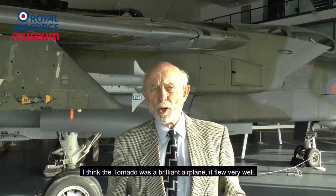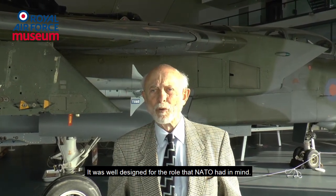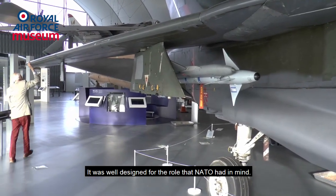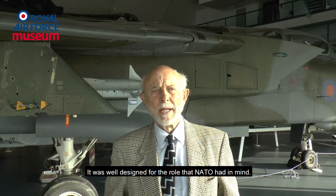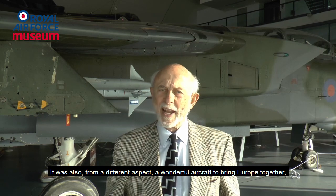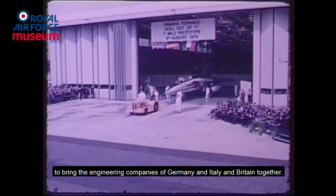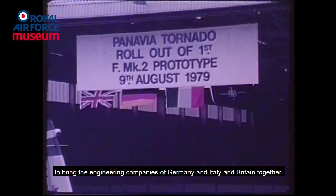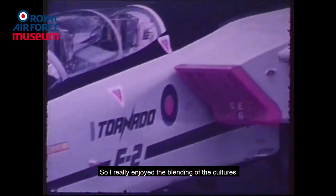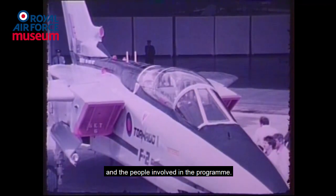I think the Tornado was a brilliant airplane. It flew very well. It was well designed for the role that NATO had in mind. It was also, from a different aspect, a wonderful aircraft to bring Europe together, to bring the engineering companies of Germany and Italy and Britain together. So I really enjoyed the blending of the cultures and the people involved in the program.